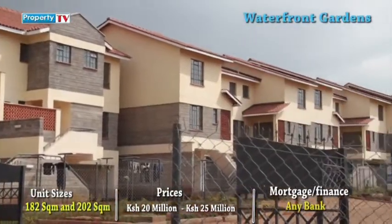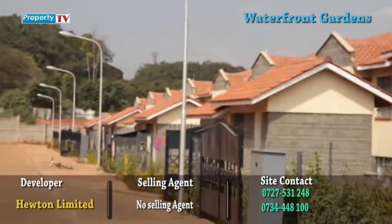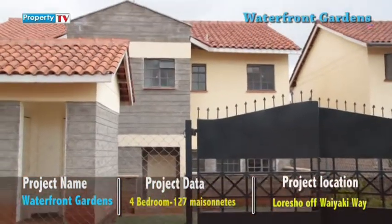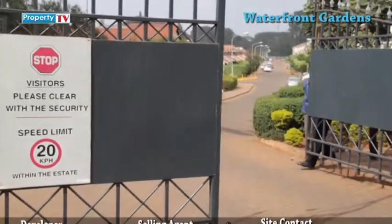Waterfront Gardens is conveniently located in Noratio, which is 6 kilometers from Westlands and 12 kilometers from the Nairobi CBD. The development offers affordable housing, which consists of 3 and 4-bedroom maisonettes in three different designs, within the fully developed residential suburb of Nairobi.